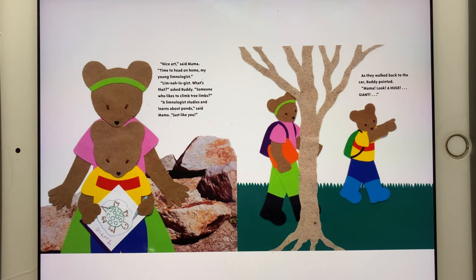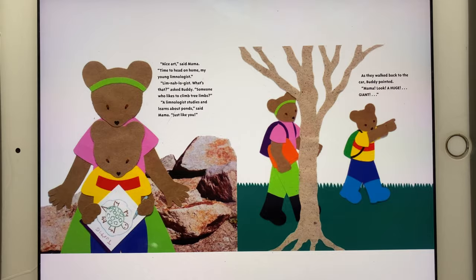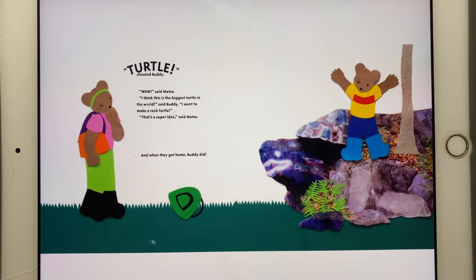As they walked back to the car, Buddy pointed. "Mama, look — a huge, giant turtle!" shouted Buddy. "Wow," said Mama. "I think this is the biggest turtle in the world," said Buddy. "I want to make a rock turtle." "That's a super idea," said Mama. And when they got home, Buddy did. I'll see you next time.